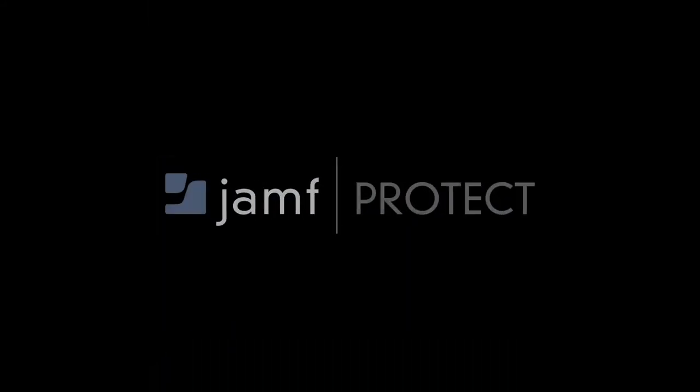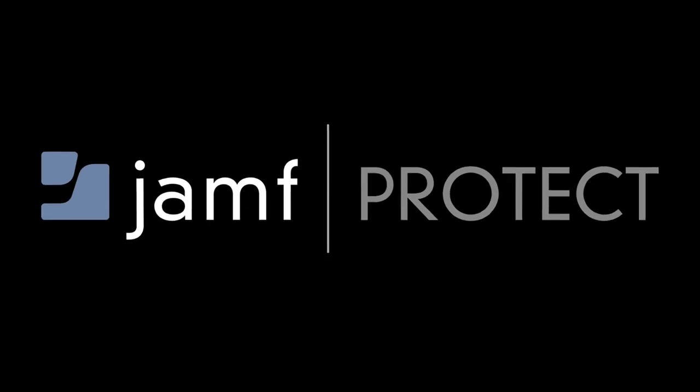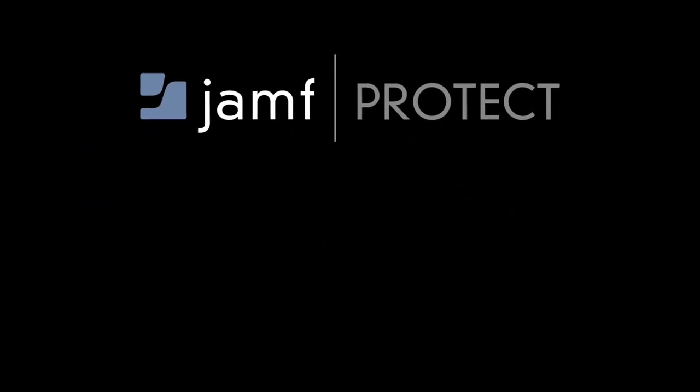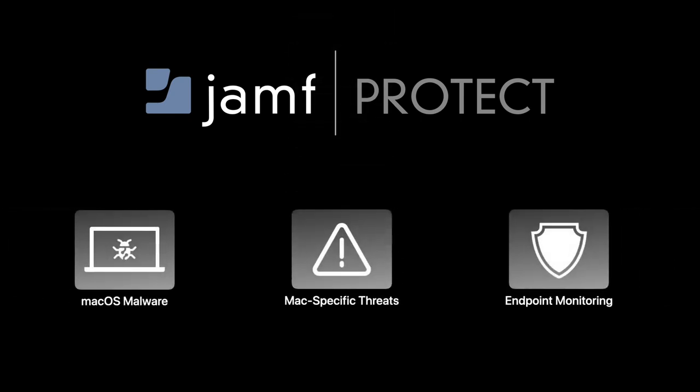When it comes to protecting your information, they offer Jamf Protect, helping to protect your organization's devices from macOS malware, detect and remediate Mac-specific threats, and monitor endpoints for compliance.